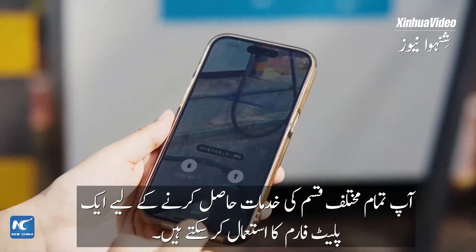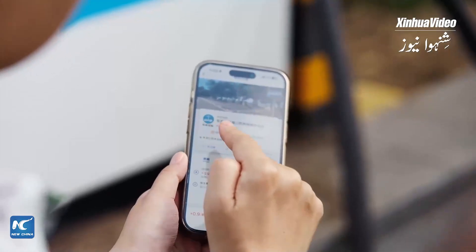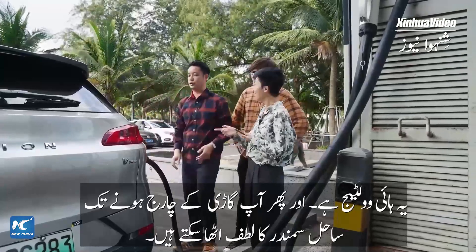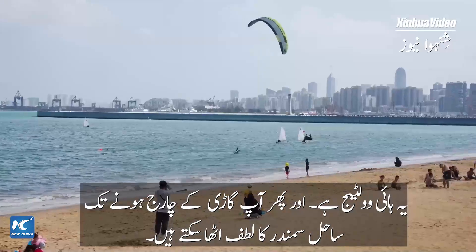That's great. We're off to see just how accommodating these charging stations are for drivers. You can use one platform to access all different kinds of servers — this is very convenient. This one is a high-voltage charger, and you can enjoy the beach before the car is ready.